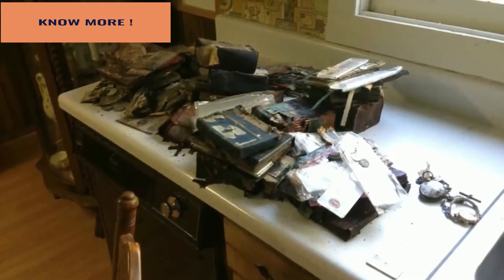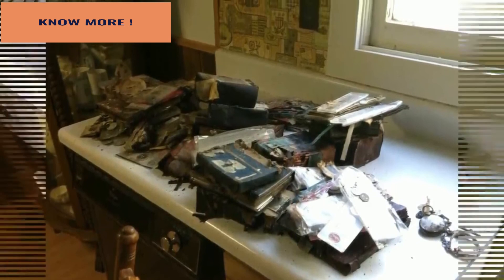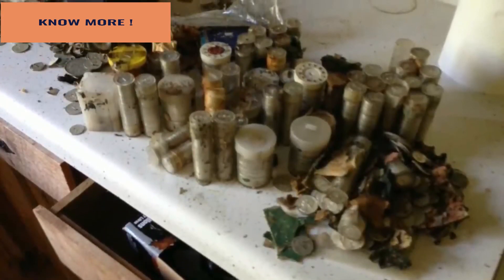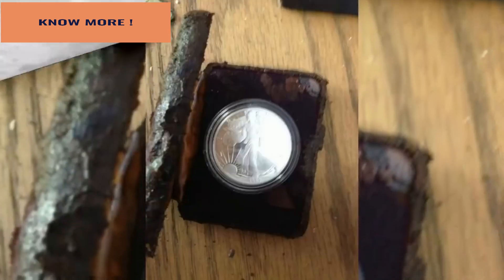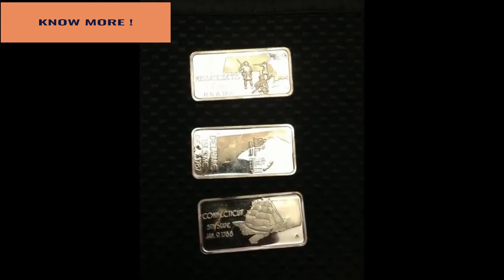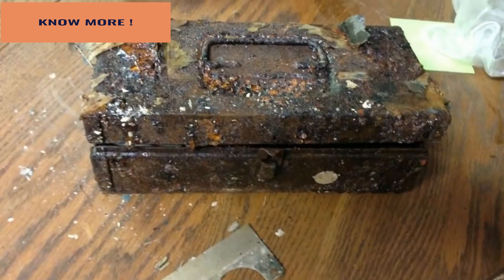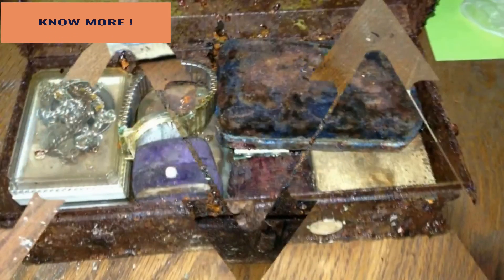They stacked everything up to keep a running inventory of their treasures. There were quite a few coins, and a lot of silver dollars preserved in their protective cases. They even found some bars of silver. They also found a toolbox that was very rusty, but they were able to get it open and found it was full of jewelry.